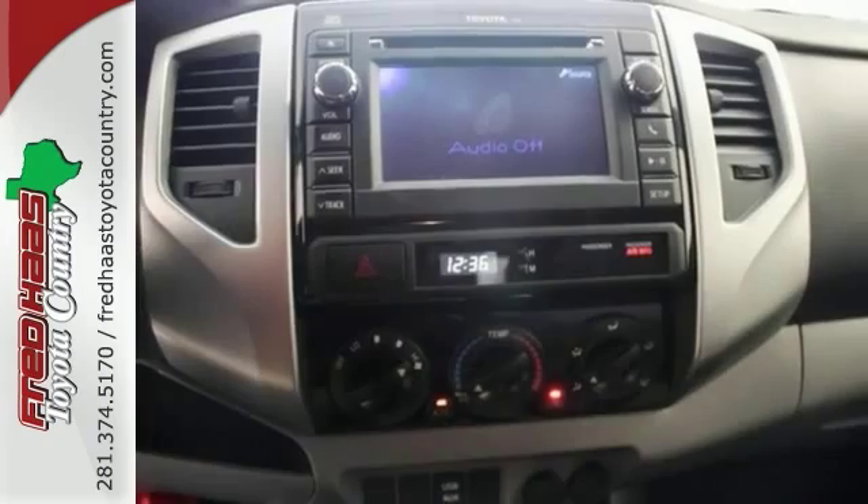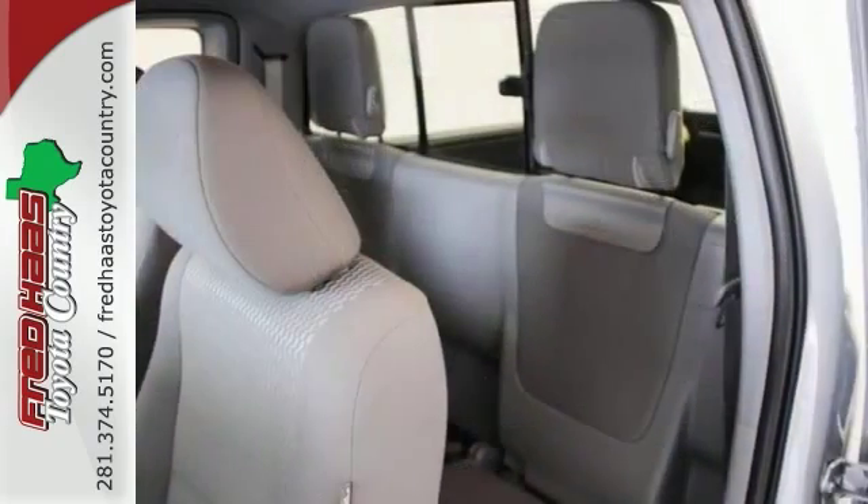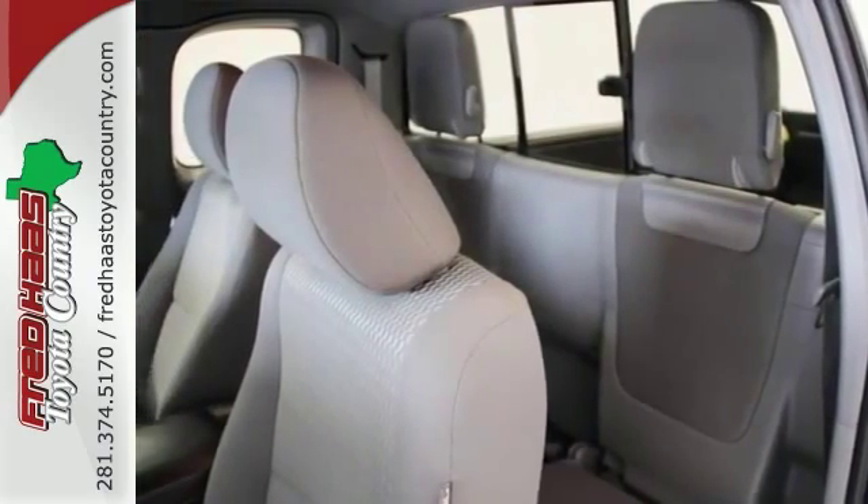And it's nicely equipped with a multifunction steering wheel, stability and traction control, and multiple airbags. The factory warranty only makes it more appealing.